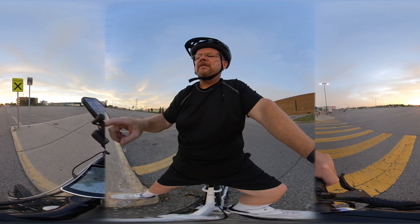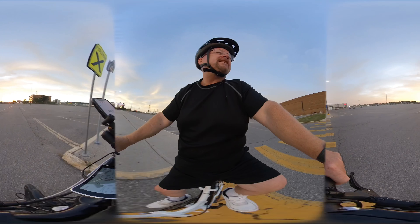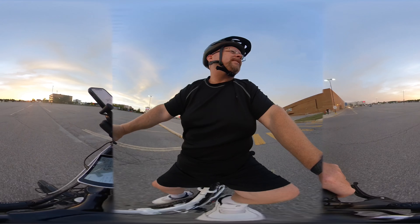So what I'm going to do now is I'm just going to resume my ride and start heading back. I've got both my tail light as well as my headlight on.